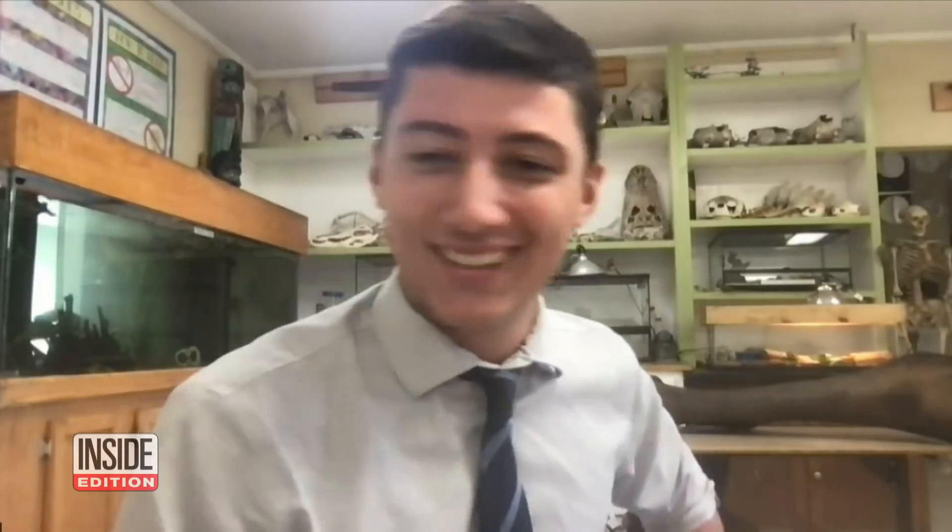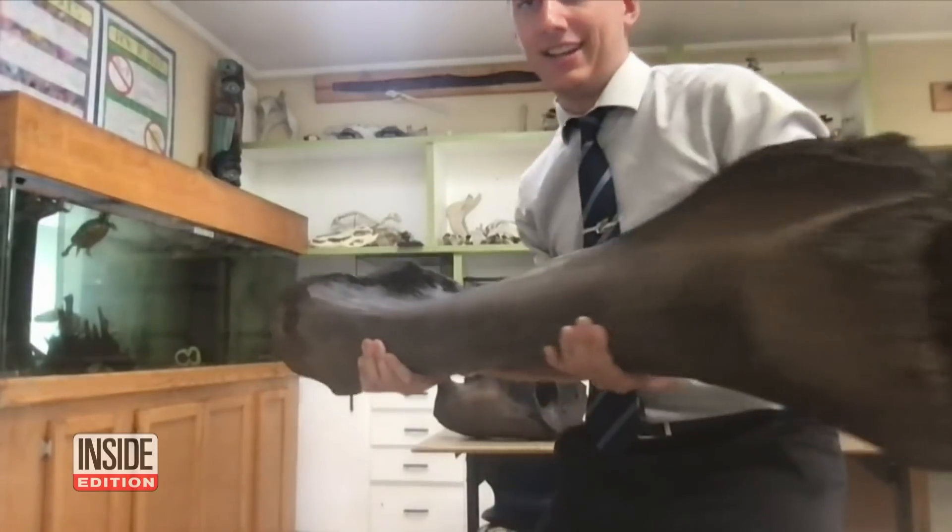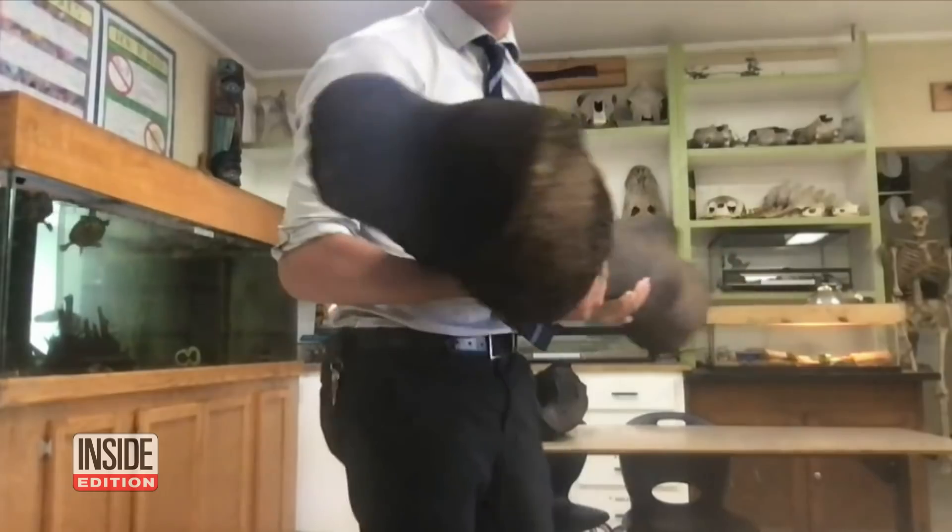Oh my god, can you bring that towards the camera? Give me a second, it's rather heavy. Wow, you can see it's still quite large.